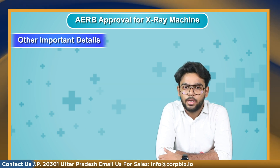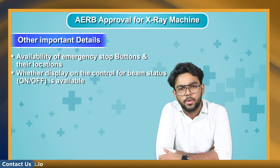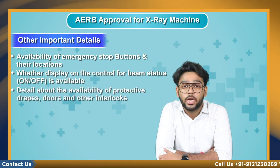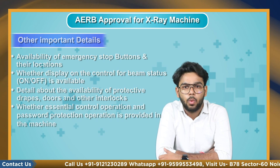Other important details required for AERB approval include the availability of emergency stop buttons and their locations, whether a display on the control for beam status (on and off) is available, details about the availability of protective drapes, doors, and other interlocks, and whether essential control operation and password protection is provided in the machine.